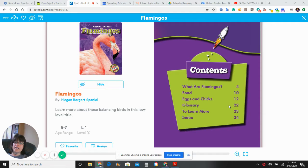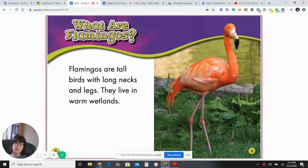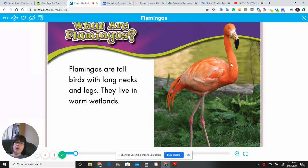Today I'm going to read you Animal Safari Flamingos by Megan Borgert-Spinel. Flamingos are tall birds with long necks and legs. They live in warm wetlands.